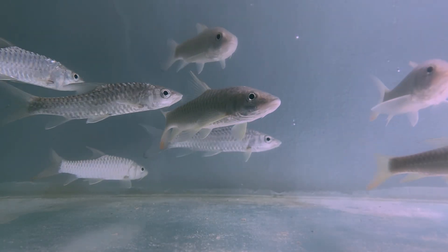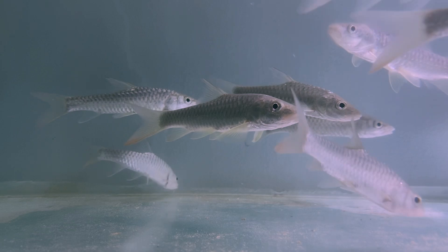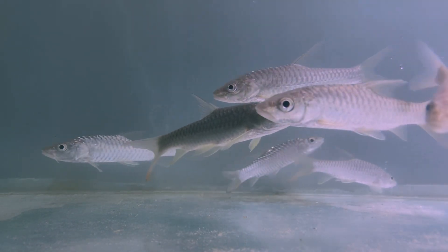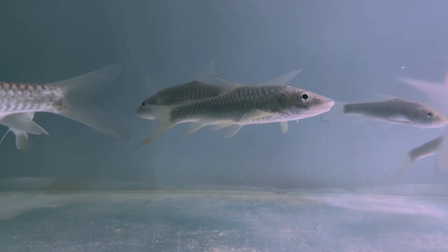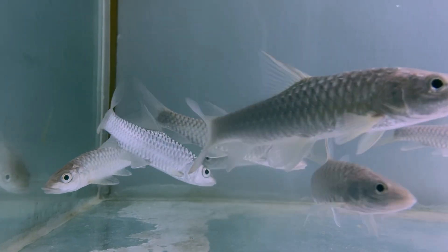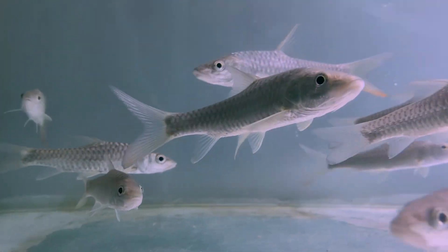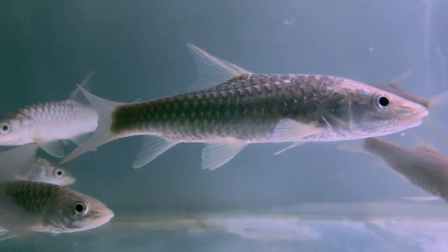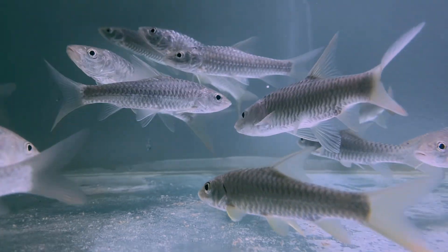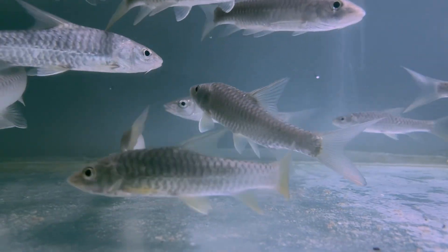Golden Mahseer have a powerful torpedo-shaped body with large metallic golden or silver scales. They feature a slightly arched back, large fins, and a blunt head with thick lips. Adults can grow over 2 meters in length and weigh more than 50 kg in the wild, making them one of the largest freshwater fish in India.